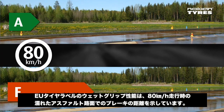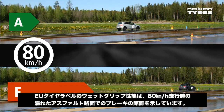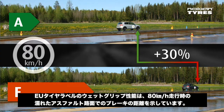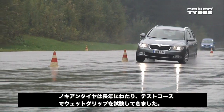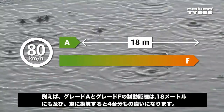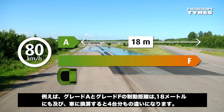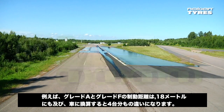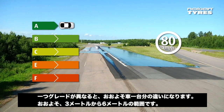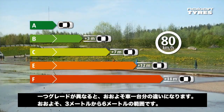The EU tyre label for wet grip indicates the tyre's braking distance on wet asphalt from a speed of 80 km per hour. Nokian Tyres have been testing wet grip on its test track for decades. The difference between class A and class F in terms of stopping distance can be up to 18 meters, or four car lengths. The difference between adjacent categories is about one car length, that is three to six meters.